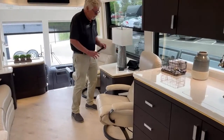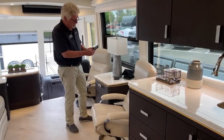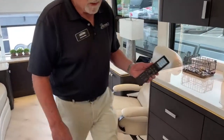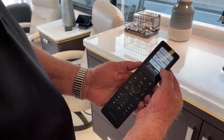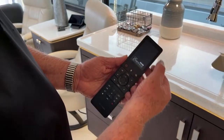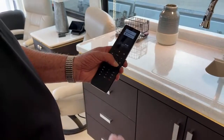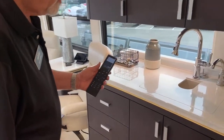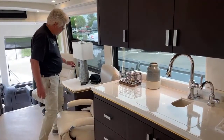There are four Crestron remotes throughout the coach. This one is for the salon, and here you can see what I was telling you about — in there you can do lighting, climate, shades, or audio visual. It works just like a remote control in your home where you can change channels real easy. There's one at each TV.